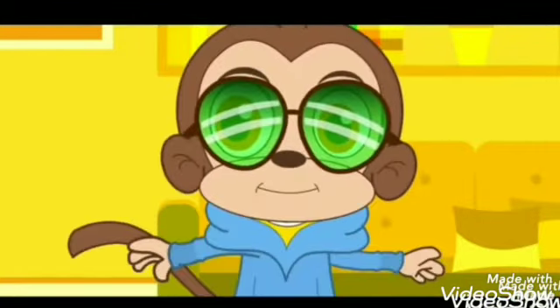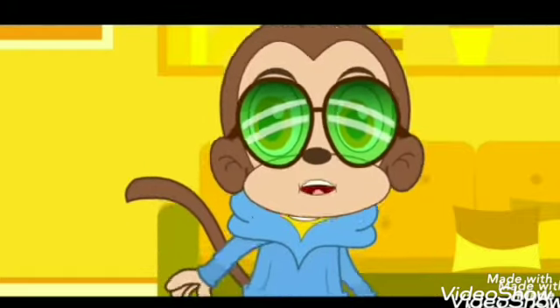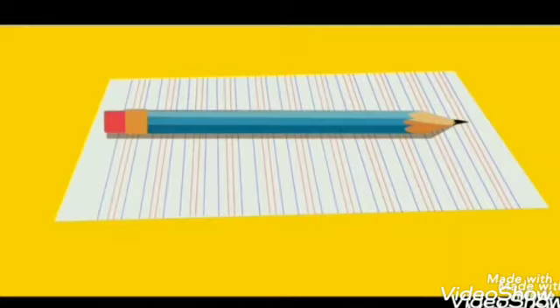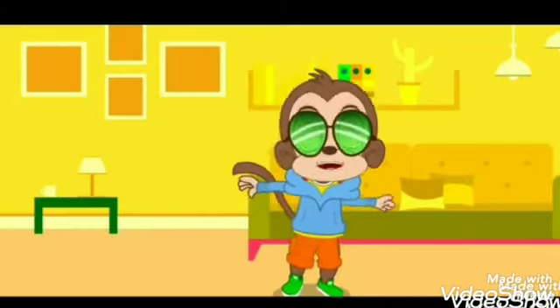It's very simple kids. Just follow along on how the animation is showing you. Do you have your pens and papers ready? Alright, I'll give you some time.